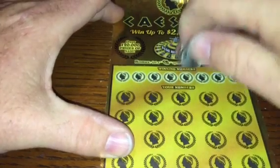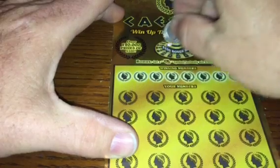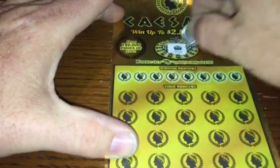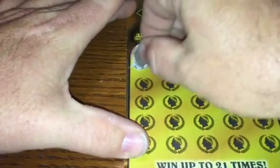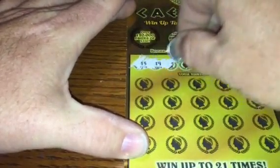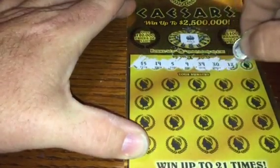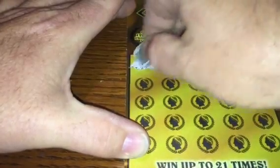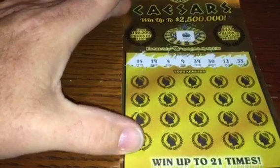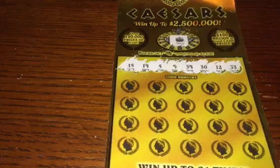There's a $100 bonus spin right here — if we get a roulette wheel we win $100 right off the bat. We have a pot of gold too, but you've got to be careful because the pot of gold and the roulette wheel look almost identical — nearly had a heart attack a couple times before. Numbers: 15, 19, 5, 9, 39, 30, 12, and 33.